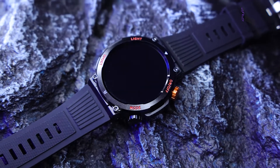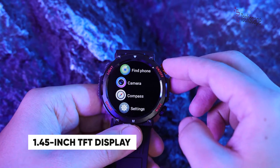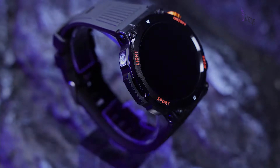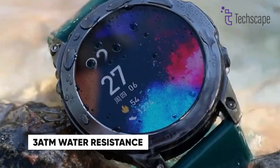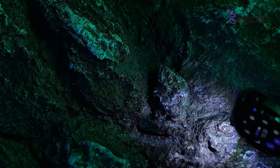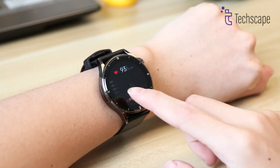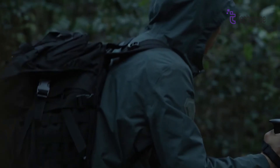The AGES KE3 takes the fifth position on our list with a great design at a budget price point. Its 1.45-inch TFT display offers 360x360 resolution in a stylish round case made from durable alloy. The silica gel strap ensures comfort during extended wear, while 3ATM water resistance provides some durability. What makes the KE3 unique is its built-in LED flashlight and connectivity features. With Bluetooth 5.0, it enables calling capabilities and contact synchronization. Health tracking includes heart rate, blood oxygen, sleep monitoring, and women's health features. Sports enthusiasts will appreciate the 100-plus workout modes and activity tracking.